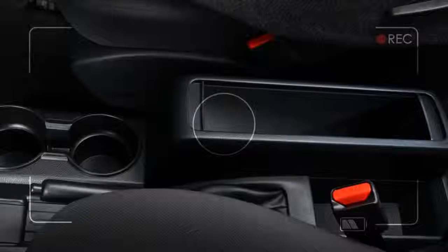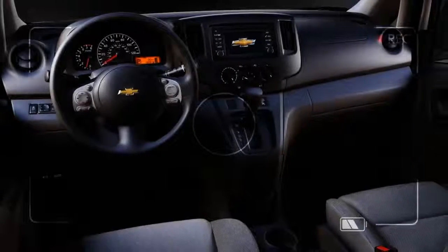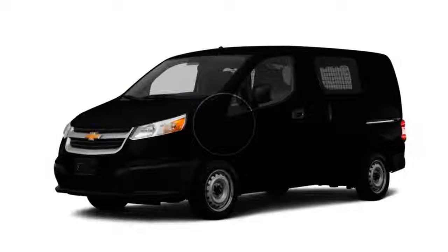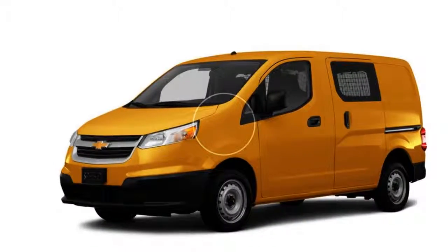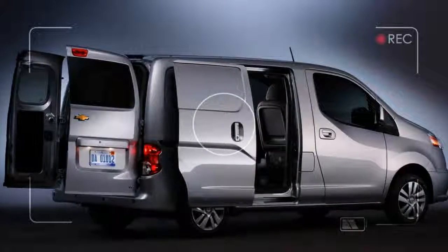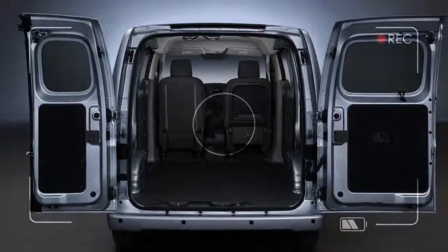At our Kendalville Chevrolet dealership, we proudly feature the Chevrolet City Express Cargo Van. Its sturdy frame makes it capable of towing, hauling, moving cargo, and transporting people. Fully customizable from a basic work SUV up to a luxurious high-quality interior, the Chevrolet City Express Cargo Van carries you around Kendalville in style. It is built to be tough and durable while being responsive, comfortable, and easy to drive.